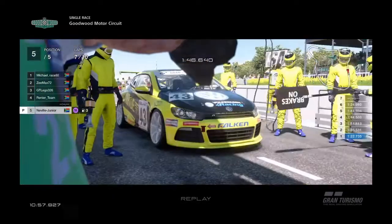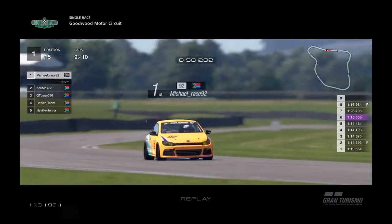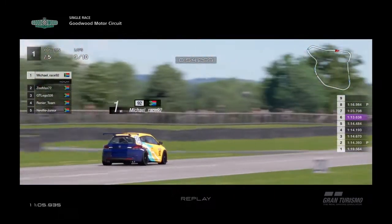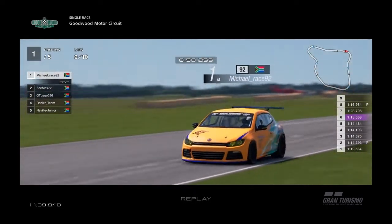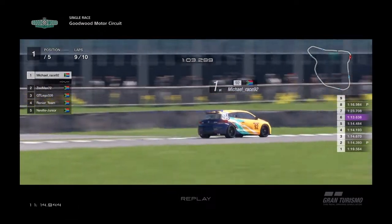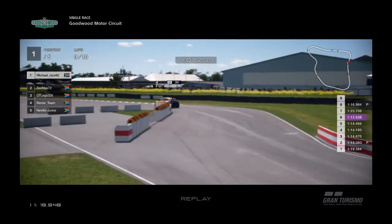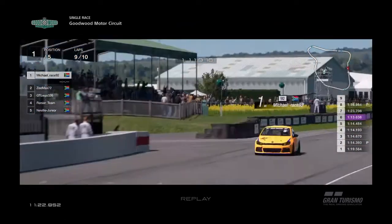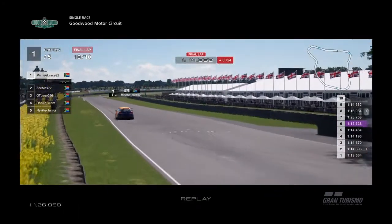Neville leaves the pits now. Back to the leader — Michael — he's doing well, on a good lap. His car sits on rails, handling very well. It's a Volkswagen Polo. Look at how the car just handles — comes into the S's beautifully, and the car just sits and goes, starting his last lap. This guy is on a flying mission.